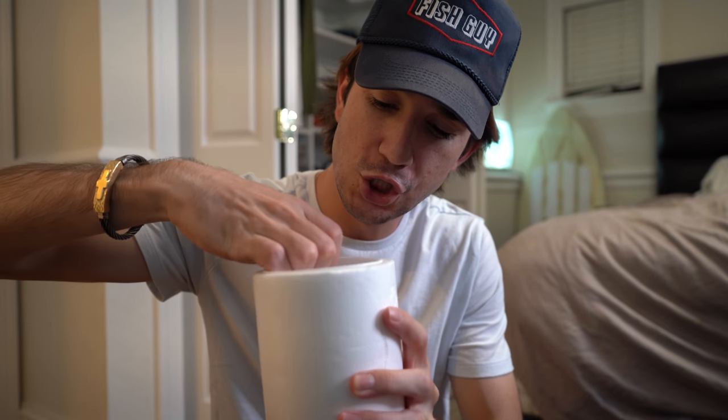Come here baby, oh look at that fish! Are you guys ready to see what's inside? Here we go!